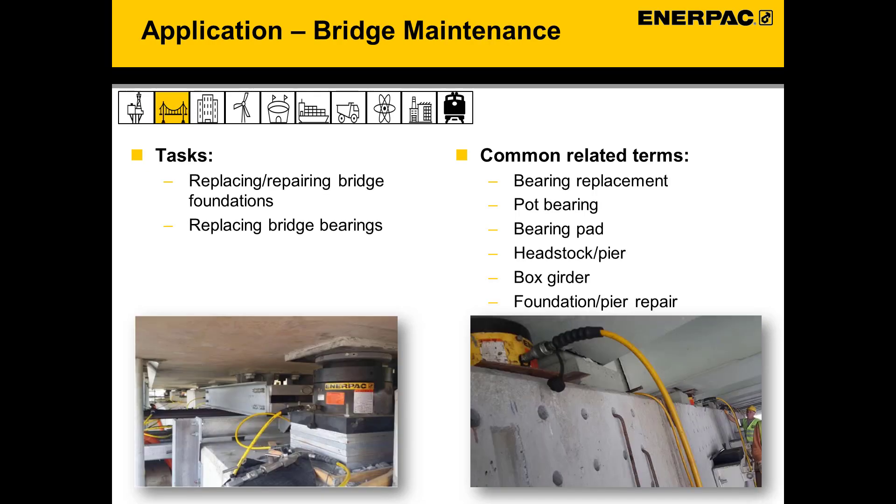Another common application, particularly for the LPL style cylinders, is the replacement of large bushings on bridges. These bushings, or pads, hold the load of the bridge and absorb the constant weight changes from vehicular traffic. EnerPak's low height LPL cylinders are compact enough to fit in the tight spaces and still provide the lifting force needed, making them a great solution. The lock nut on these cylinders also allows for mechanical securing of the load for extended periods while maintenance is performed.